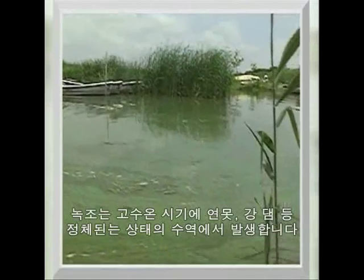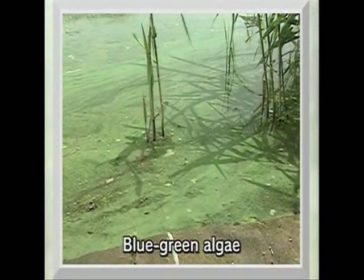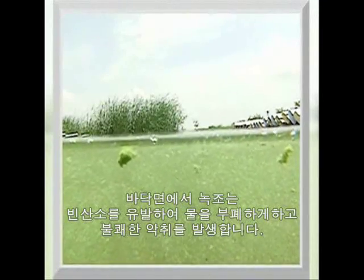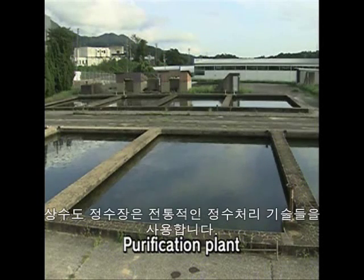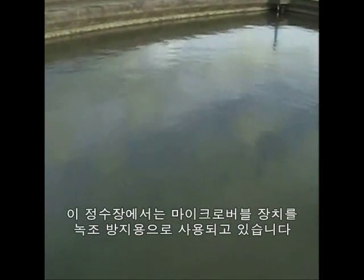Blue-green algae grows in ponds, lakes, and other still bodies of water at warm times of year. It causes a lack of oxygen in water near the bottom, so the water becomes stale and gives off an unpleasant smell. At the purification plant, filtration is used to purify the water from the reservoir. Without microbubbles, blue-green algae in the water could prevent this process.